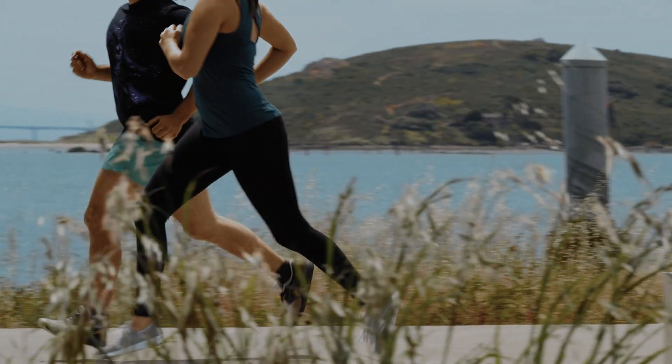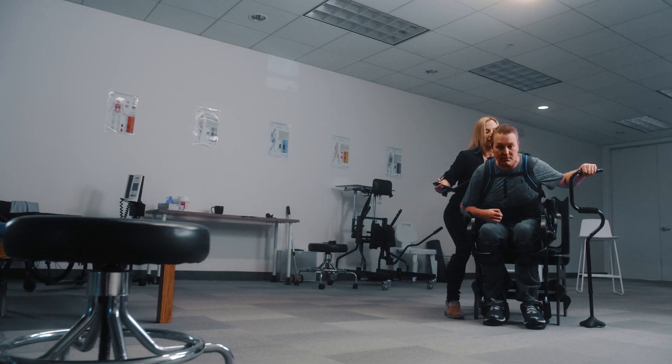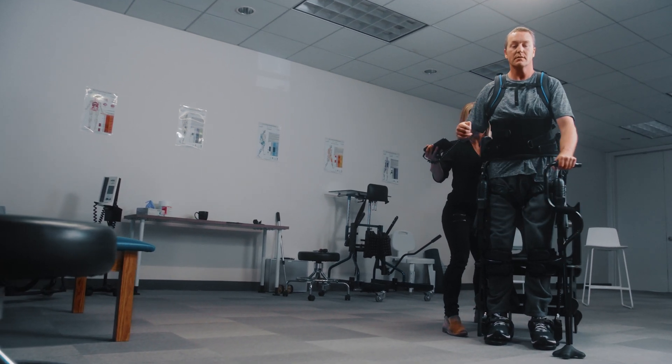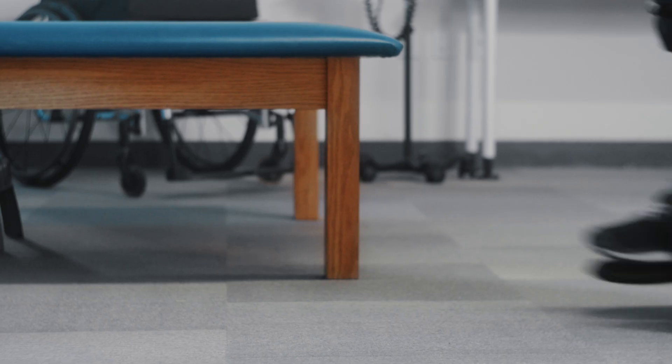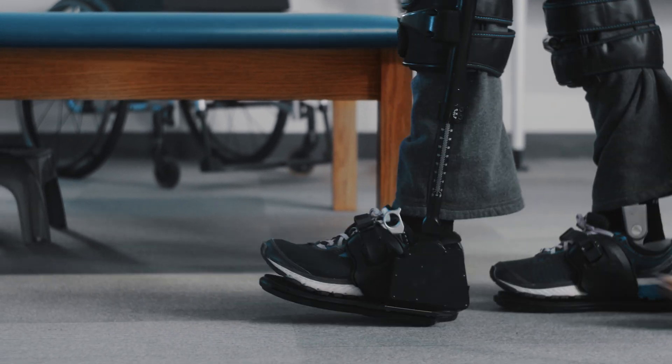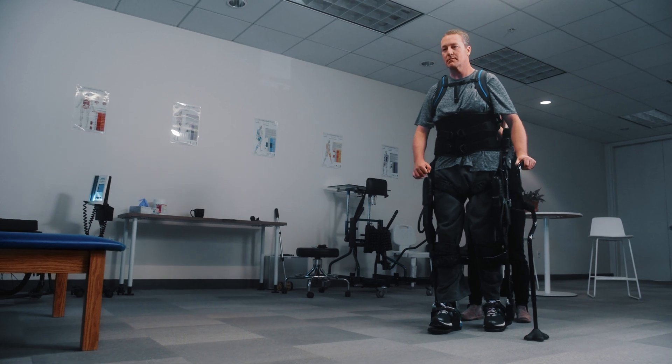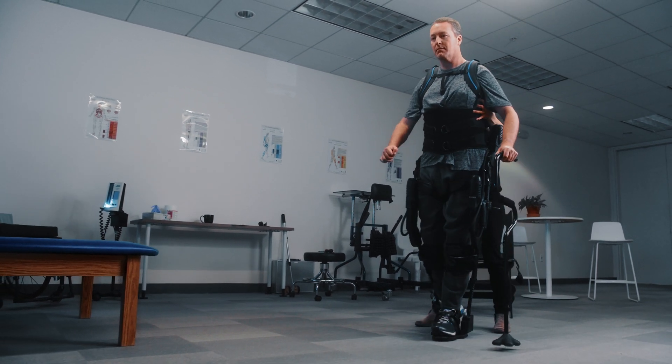Everyone deserves to live their best life. If you can't walk, we want to help you learn to walk again. EXO is a robot that you can wear that provides power to the legs. EXO is FDA cleared to help physical therapists treat people recovering from stroke and other conditions that have caused them to lose their ability to walk.